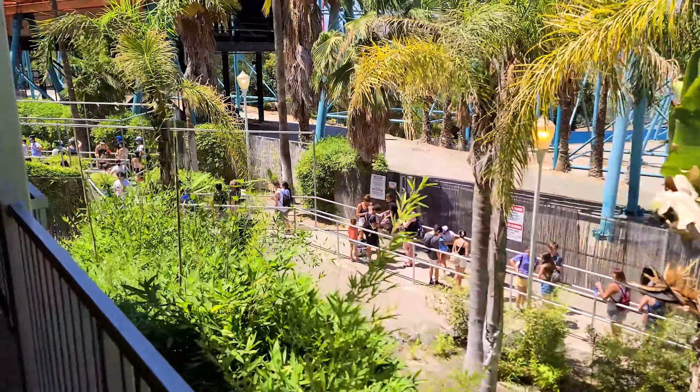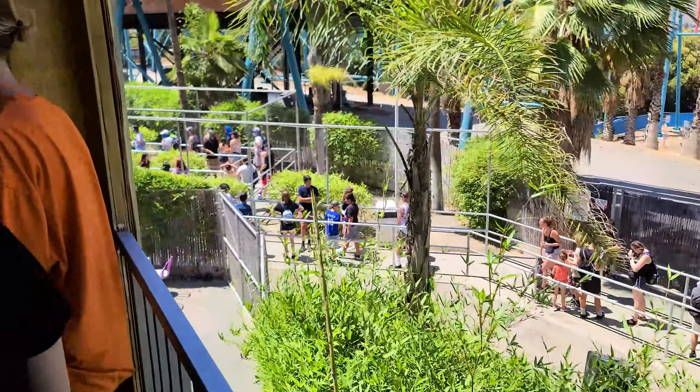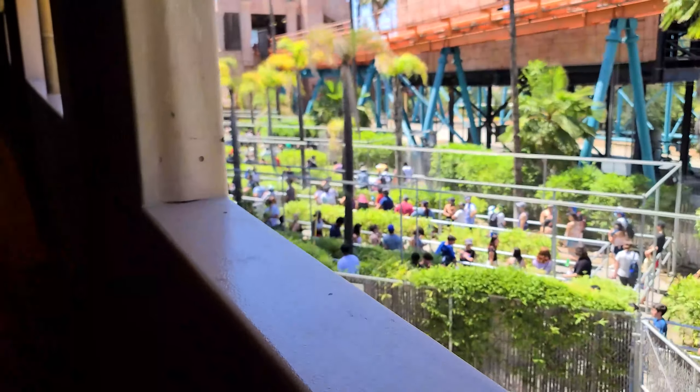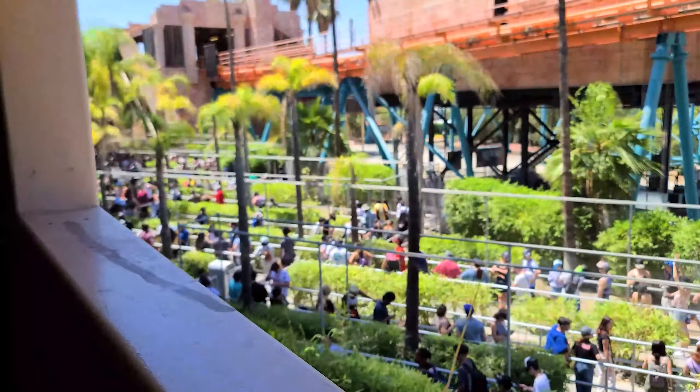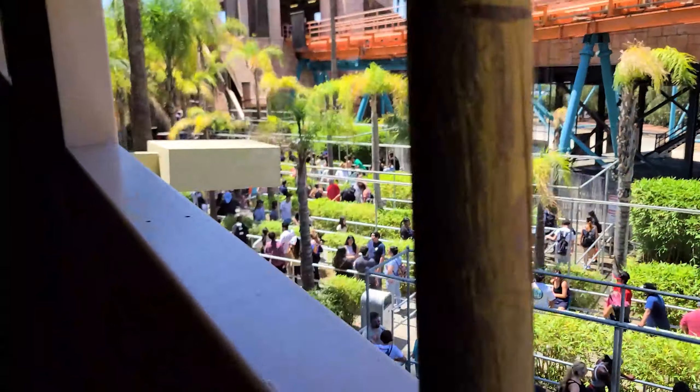It's currently 2:25 and we just got into the fast pass line, walking right in. As you can see, this is the line right now for the general queue — you've got misters but you're not in the shade, so it would be an awful wait. Let's go see how long this flash pass line is.